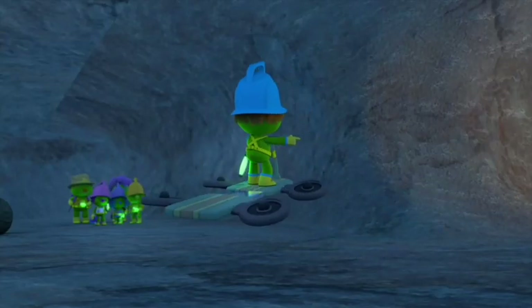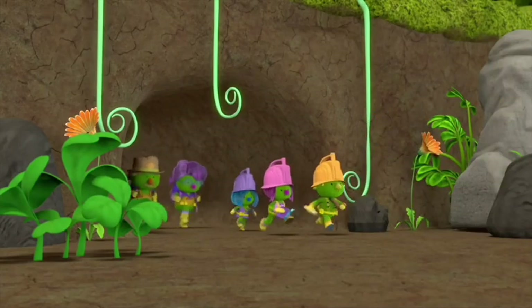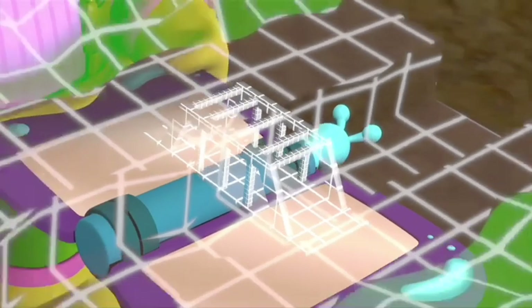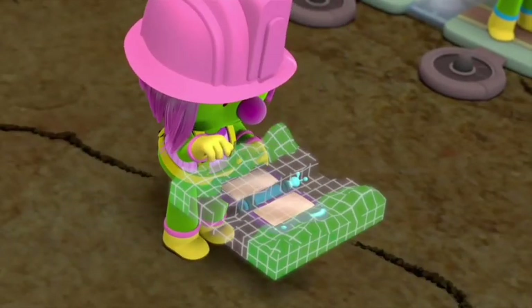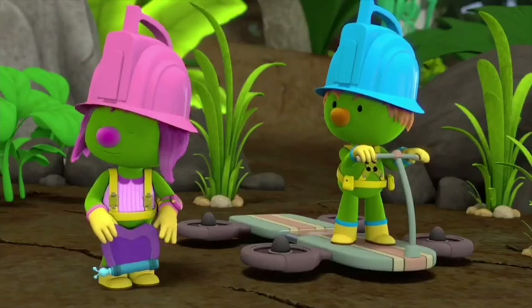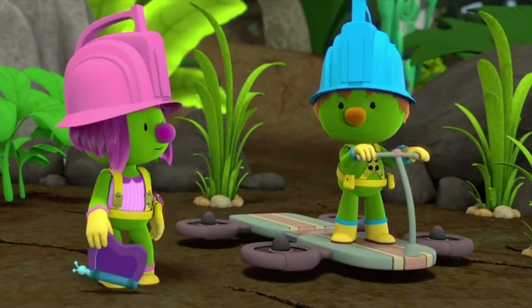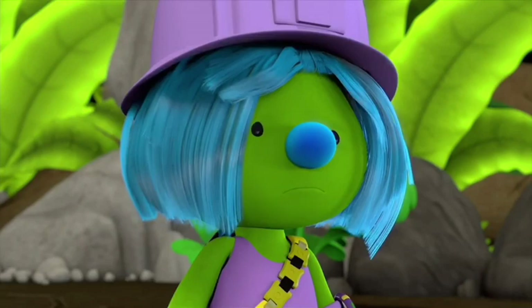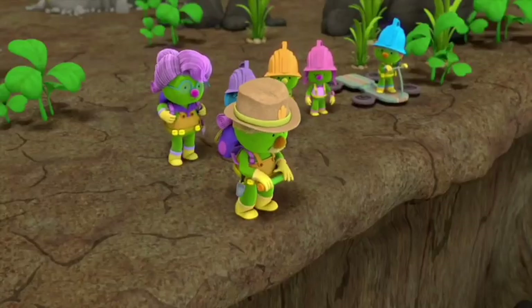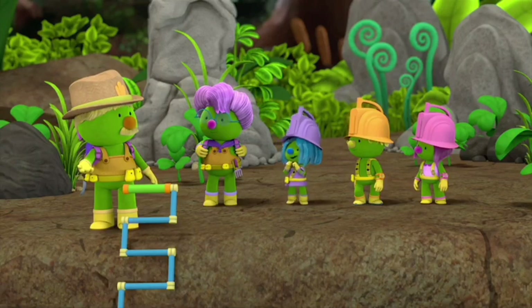There's daylight up ahead! There used to be a bridge here — they must have taken it down! Better update the map! Now all we have to do is figure out how to get across. We didn't bring enough supplies to build a new bridge! We could use the hoverboard! The ravine is too deep to hover over, Spike. When in doubt — improvise! We'll use the ladder to go down the ravine and then up again! Who wants to cross first?